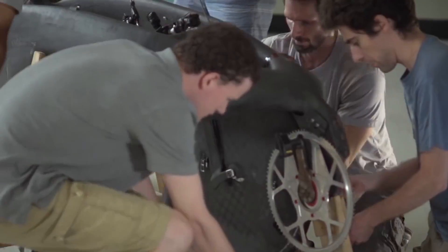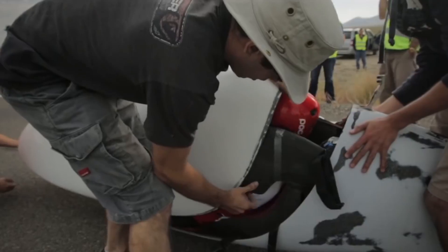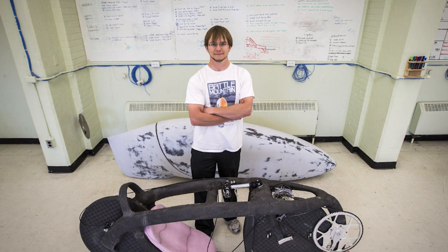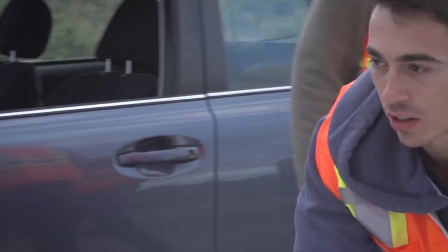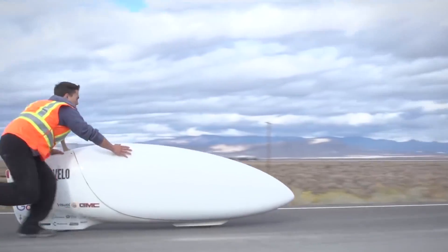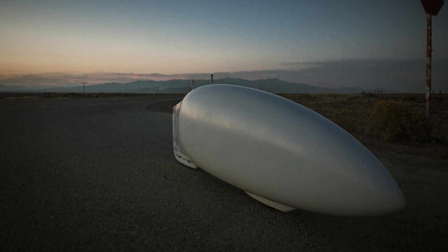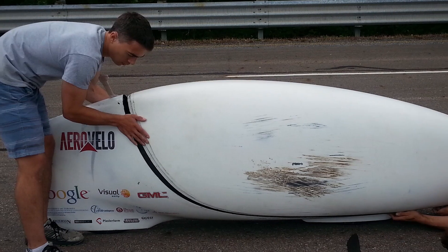That speed is ridiculously fast, especially considering it isn't motorized. To help users achieve these speeds, the bike itself weighs only 25 kilograms when empty, and its frame is entirely made of carbon fiber. It is balanced on ultra-thin 650c wheels, and testing is done along a five-kilometer track that allows testers to monitor every aspect of the ride.